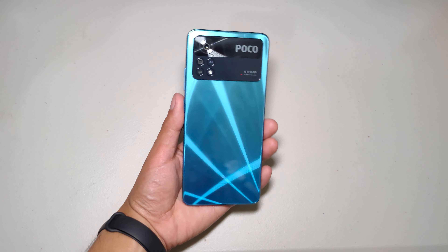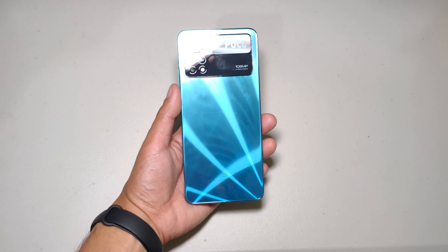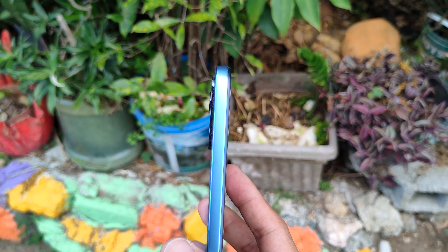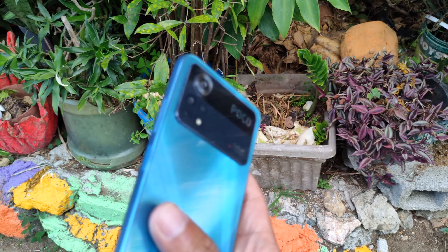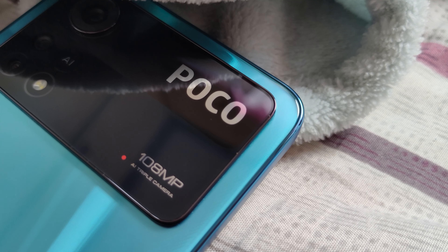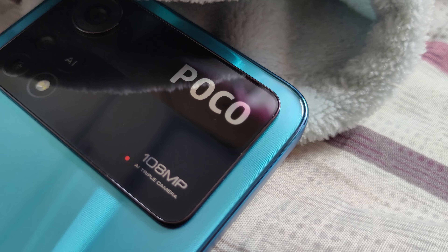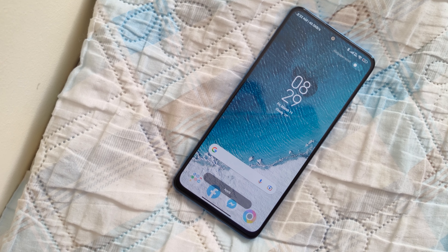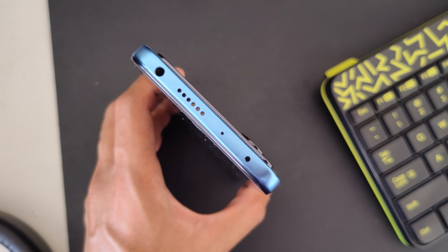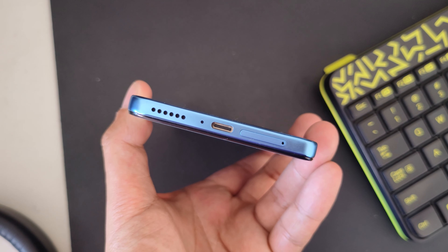However, on paper the X4 Pro is thinner and lighter than its predecessor. While that part is true, you'll definitely feel the heftiness of the squared frame as opposed to the more hand-friendly curvature of yesteryear's devices. For the most part, the build quality is nearly unchanged — the body is still IP54 rated, the display is still 6.67 inches, and the port selection is complete, featuring a headphone jack and an IR blaster. You can also expand the storage through the hybrid microSD slot.